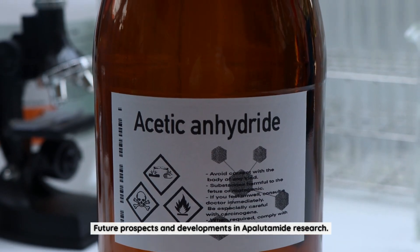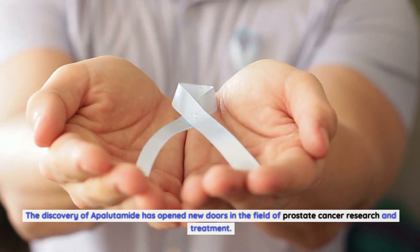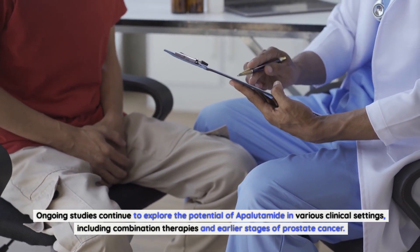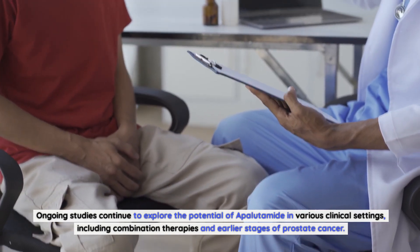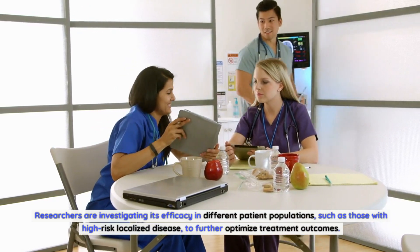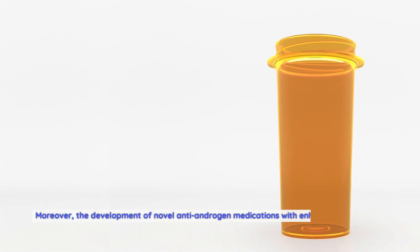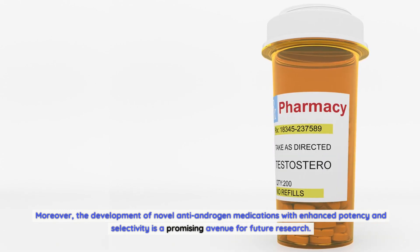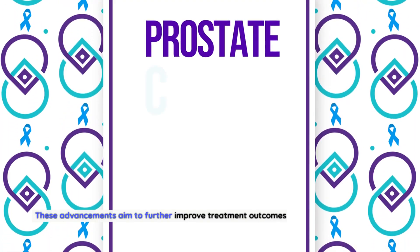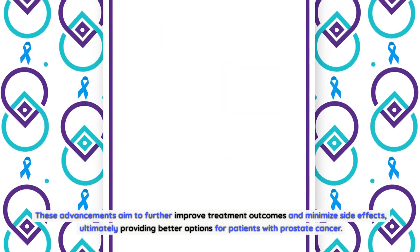The discovery of apalutamide has opened new doors in the field of prostate cancer research and treatment. Ongoing studies continue to explore the potential of apalutamide in various clinical settings, including combination therapies and earlier stages of prostate cancer. Researchers are investigating its efficacy in different patient populations, such as those with high-risk localized disease, to further optimize treatment outcomes. Moreover, the development of novel anti-androgen medications with enhanced potency and selectivity is a promising avenue for future research, aiming to further improve treatment outcomes and minimize side effects.